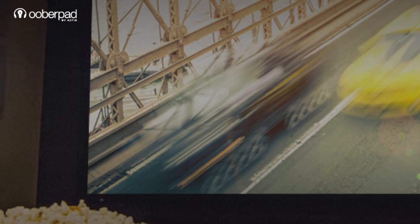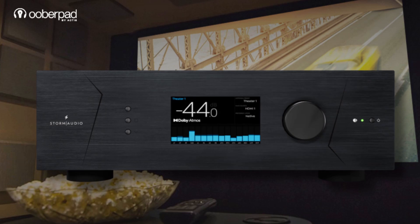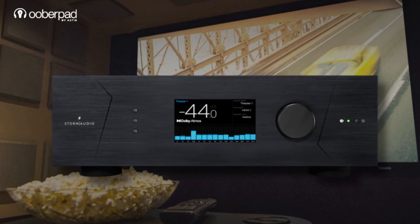And then there's sound quality. Both deliver detail and power, but Storm Audio has earned its reputation for a reference-grade transparent soundstage, letting you hear exactly what the mix intended.